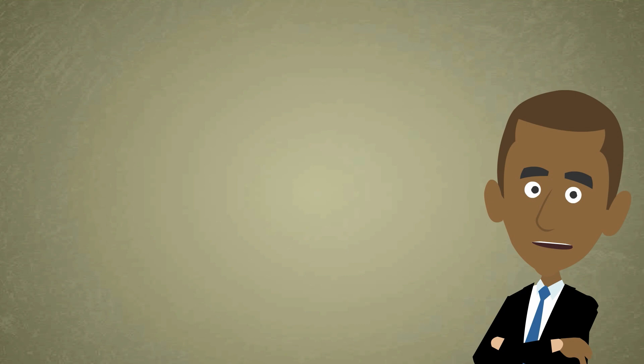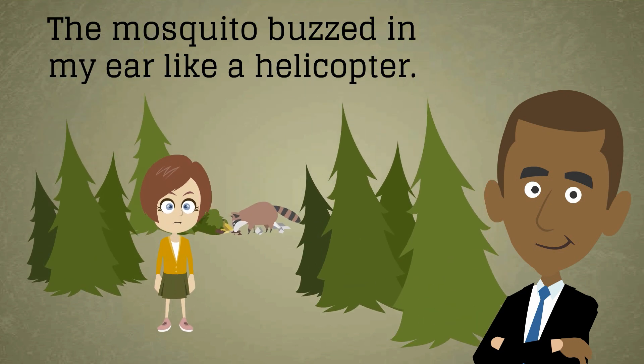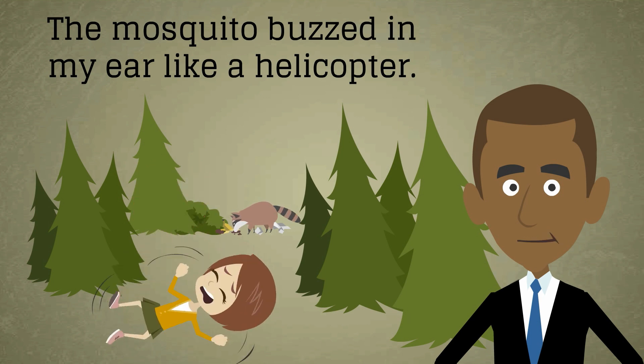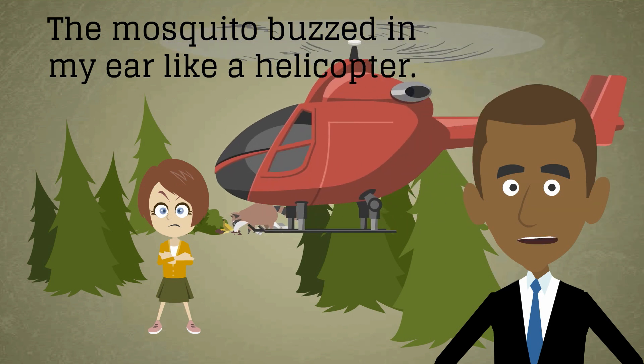Now let's consider another example that I've come across in my pupils' writing: the mosquito buzzed in my ear like a helicopter. Here we have two objects that do indeed fly and that make a kind of buzzing or whirring sound. But a mosquito is so small that it can often not be seen — this can be quite frustrating. A helicopter, however, is so much larger than a mosquito that the comparison is again just a little bit over the top.